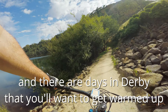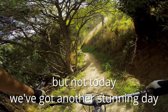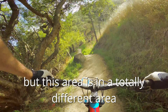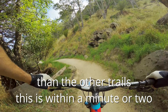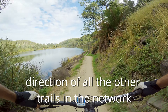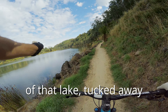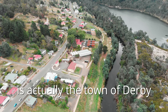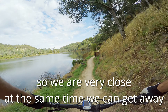There are days in Derby that you want to get warmed up, but not today — we've got another stunning day. This area is in a totally different area than the other trails. It's within a minute or two of the main street, but in the opposite direction of all the other trail networks. You wouldn't even guess it, but on the other side of that lake, tucked away, is actually the town of Derby. So we're very close, but at the same time we can get away.